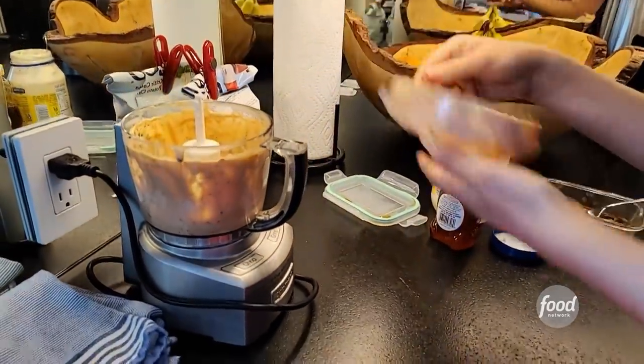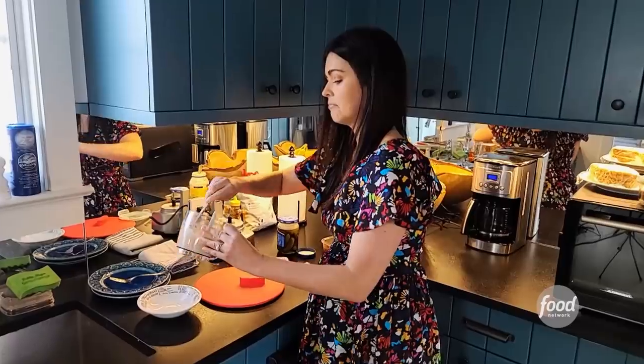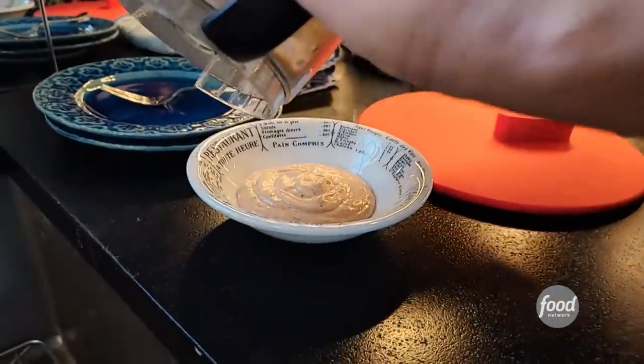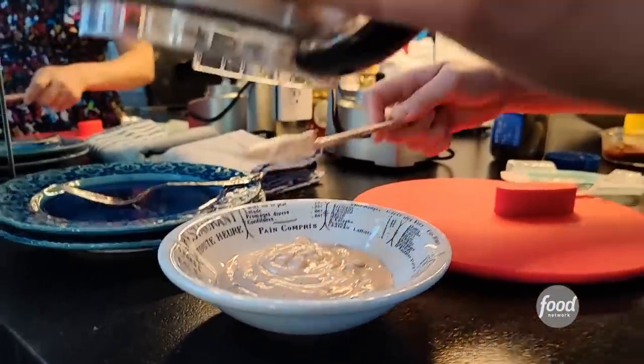That looks good. If you wanted to use this for salad dressing, you could just add some lime juice or lemon juice, and a little dash of vinegar as well. That looks great — we're going to use that on our sandwiches.